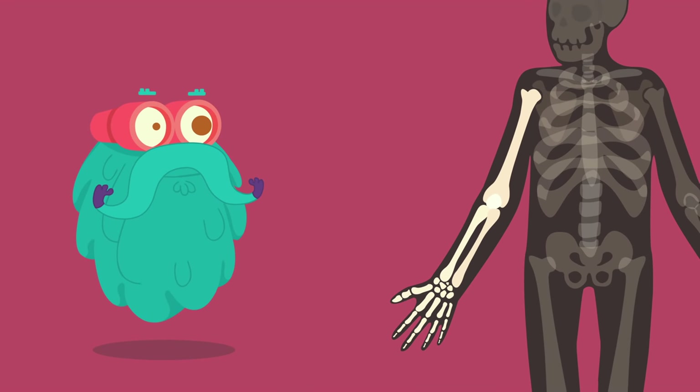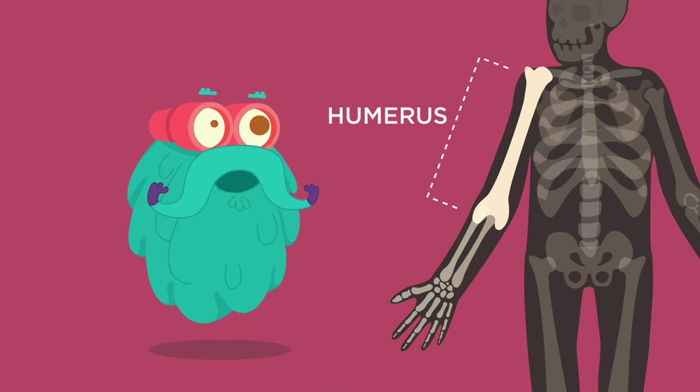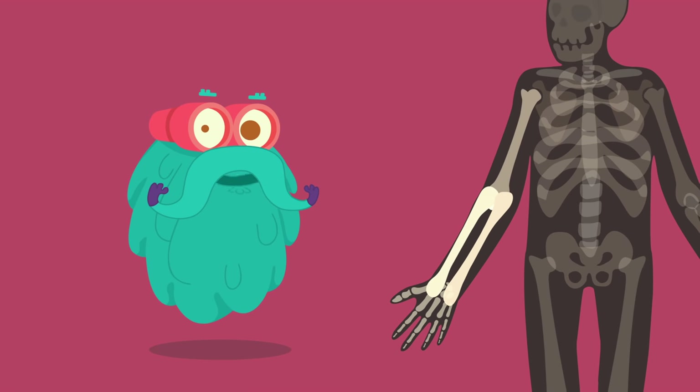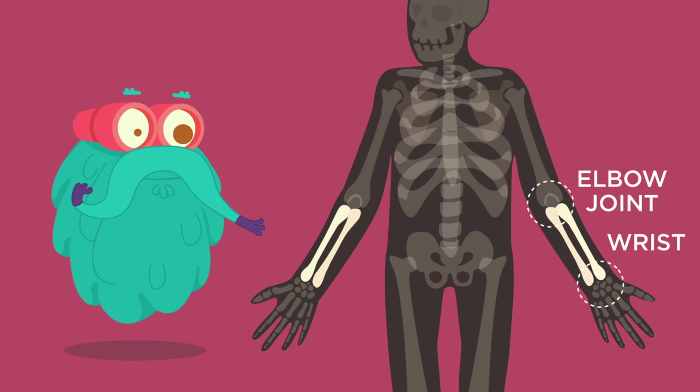The arm consists of three large bones. The humerus bone forms the upper arm. The radius and the ulna are the two bones which form the lower arm. You have one radius and one ulna in each arm. The radius and ulna bones connect between the elbow joint and the wrist.